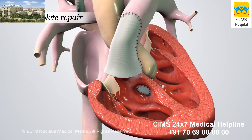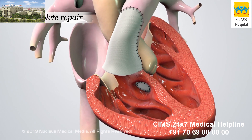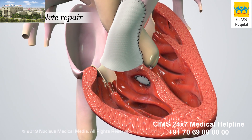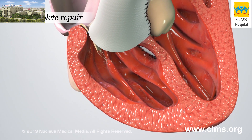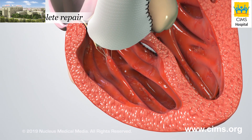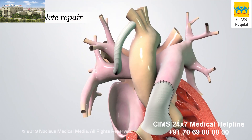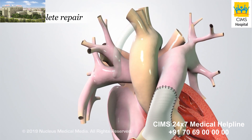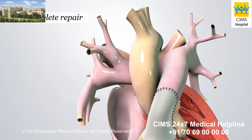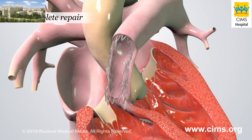Over time, fixing the pulmonary stenosis and closing the ventricular septal defect will also fix the right ventricular hypertrophy. Since the right ventricle won't have to work as hard to pump blood, its wall will return to normal thickness. If your child still has a shunt from the temporary repair, it will either be removed or clipped shut at the end of this procedure. Similarly, if your child had a stent placed, it will also be removed.